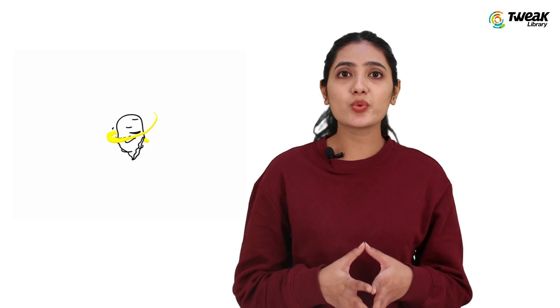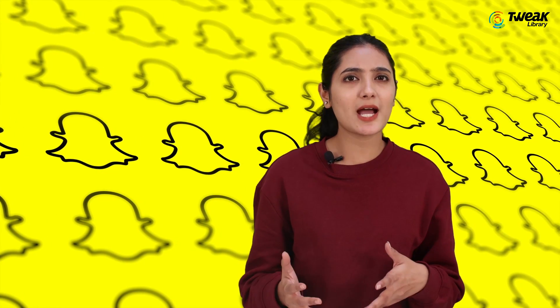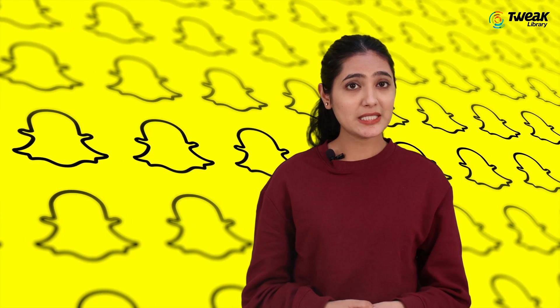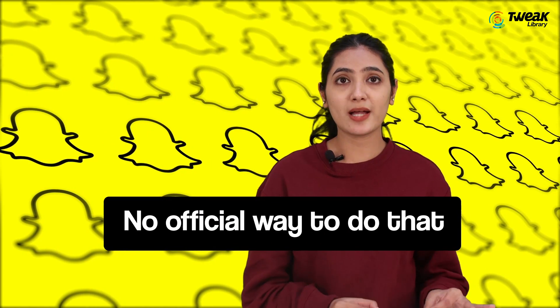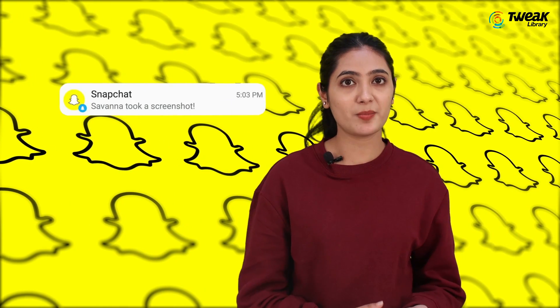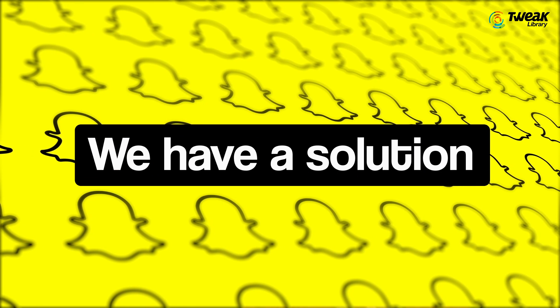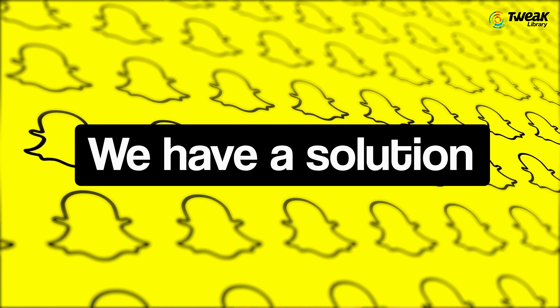We all know that Snapchat allows users to share snaps that automatically disappear after 24 hours, and so many of you want to take a screenshot of some snaps without letting the other person know. Unfortunately, there is no official way to do that, as Snapchat notifies the other person when someone takes a screenshot of their snap. But in this video, we will show you a few tricks to take screenshots of snaps without notifying others.